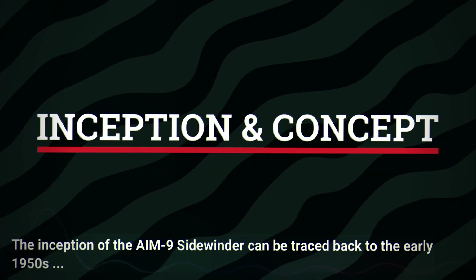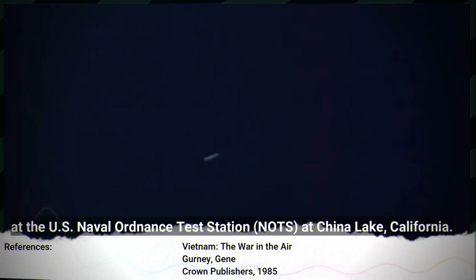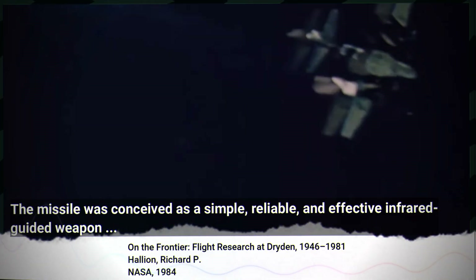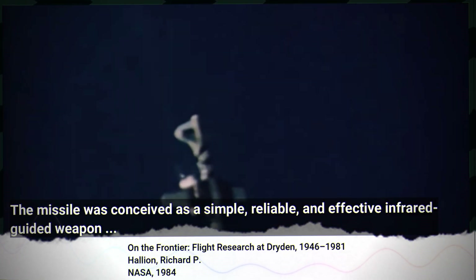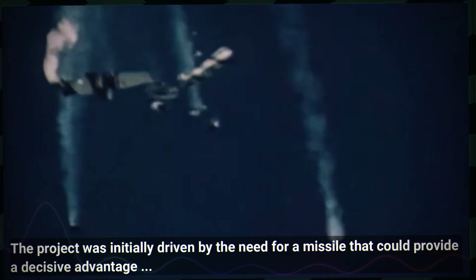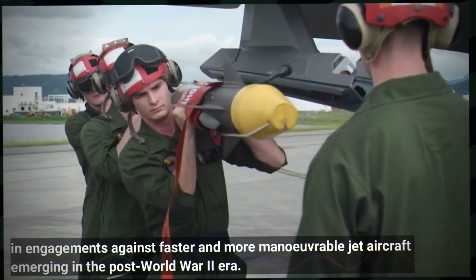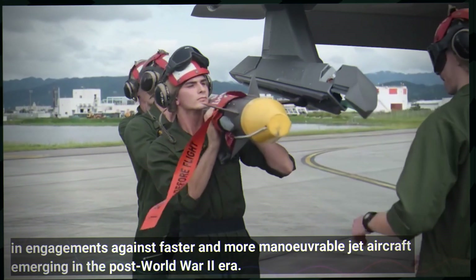The inception of the AIM-9 Sidewinder can be traced back to the early 1950s at the US Naval Ordnance Test Station at China Lake, California. The missile was conceived as a simple, reliable and effective infrared-guided weapon that could enhance the capabilities of fighter aircraft in air-to-air combat. The project was initially driven by the need for a missile that could provide a decisive advantage against faster and more manoeuvrable jet aircraft emerging in the post-WWII era.